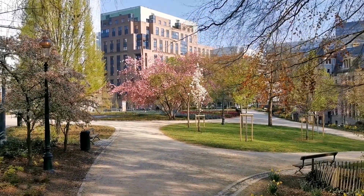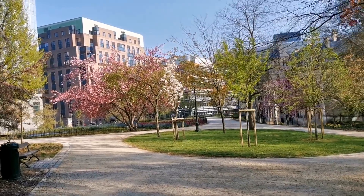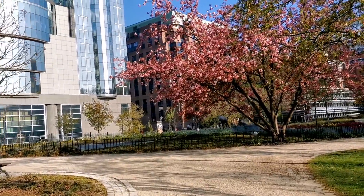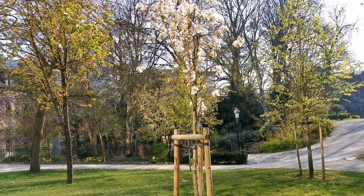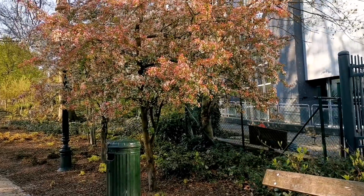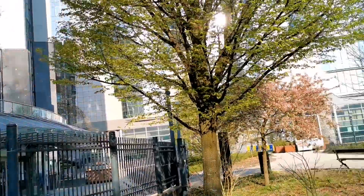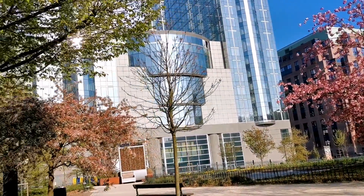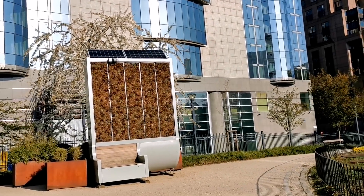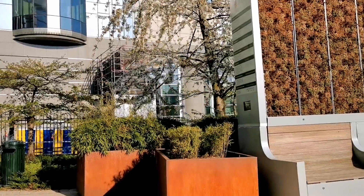Beautiful cherry blossoms! It's so beautiful. That's the European Parliament right there. This is still Park Leopold - it's huge, really huge. Still part of Park Leopold.